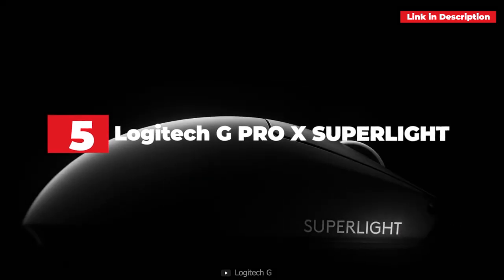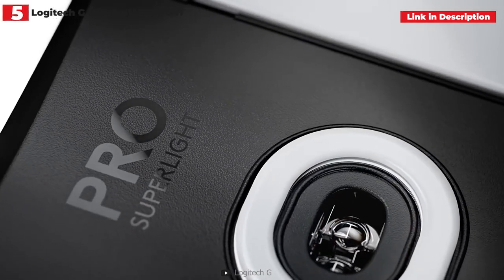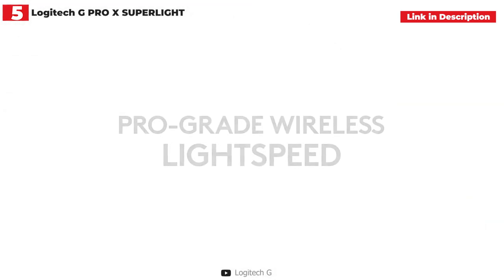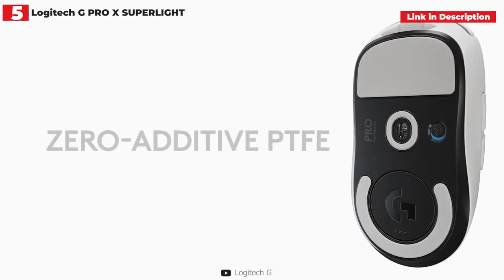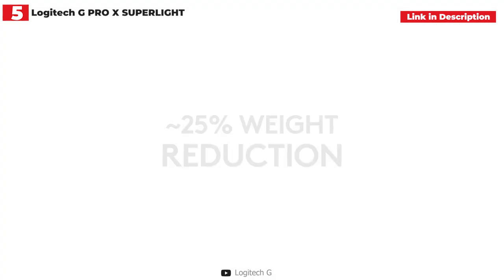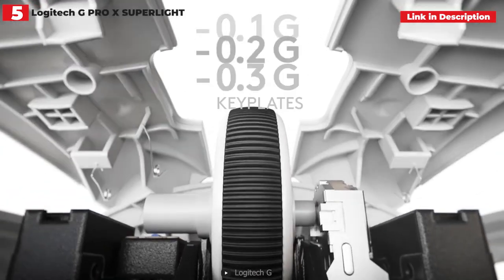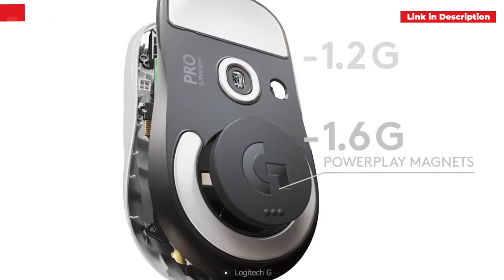5th place. Logitech G Pro X Superlight. The Logitech G Pro X Superlight proves that you can have an extremely lightweight mouse without a distracting honeycomb design. With a precise sensor, an ergonomic design, and two well-placed thumb buttons, the G Pro X weighs only 2.2 ounces yet delivers a ton of performance. It's notable for its simplicity — no RGB illumination, no textured grips, and no customizing options. In exchange, you get a rechargeable 70-hour battery and simple Logitech G Hub software. It's pricey but well worth it for eSports enthusiasts, and can be used with the Logitech PowerPlay mousepad for continuous charging.